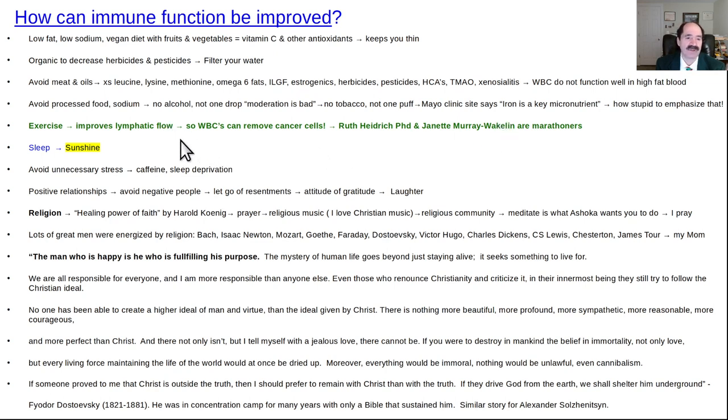Exercise really improves immune system function because when you contract your muscles, you contract your lymphatic vessels. Parallel to your normal venous vessels are lymphatic vessels that help lymphatic fluid travel around your body. Your white blood cells travel through that and use their travel time to remove cancer cells. The lymphatic system connects the lymph node system to the blood vessels, so you really want that functioning well. You get 10 to 30 times more lymphatic flow when you're exercising.